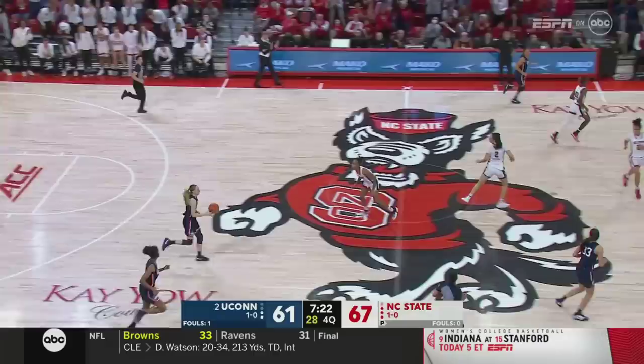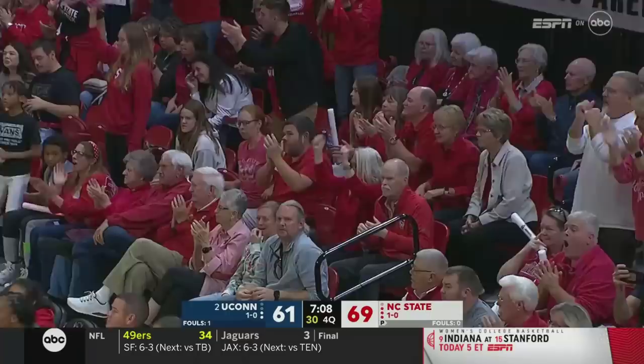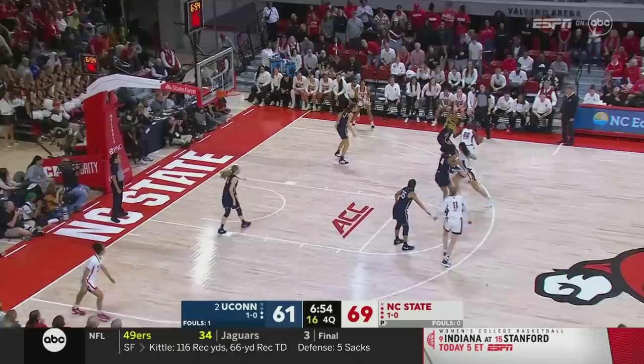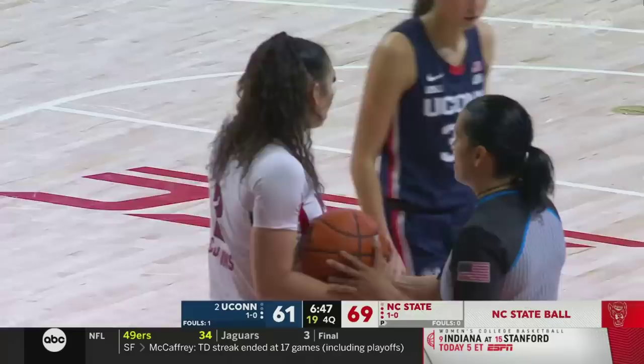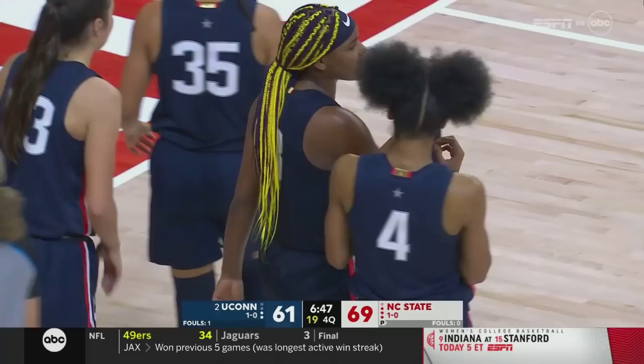James gets loose and lays it in — largest lead in the afternoon for NC State. Beckers stops and travels. NC State had the right side of the floor overloaded — when James made Beckers bite, she was able to go back door right there. This is not an easy building to come into and Connecticut is finding that out this afternoon. Eight-point NC State lead. James — back iron, no. Beckers battling on the glass, Collins winning — held ball, possession arrow belongs with NC State.